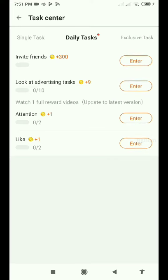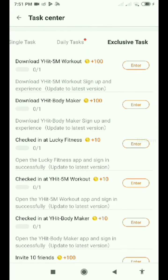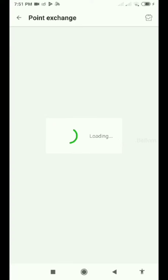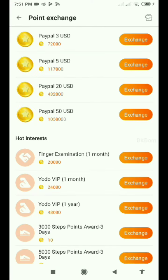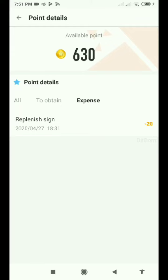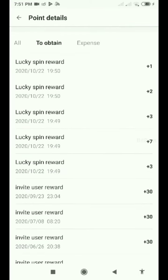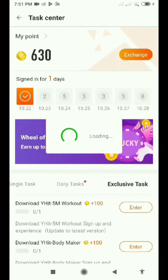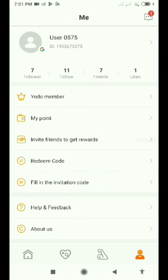By completing exclusive tasks you can get more points. Inviting friends gives you 300 points — this is the best feature. I've shared the link in the description so you can log in. For redemption, 72,000 points equals about $2-3, and you can redeem via a verified PayPal account, with a maximum of $50.